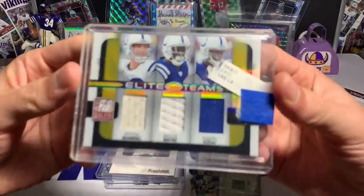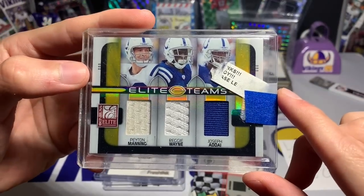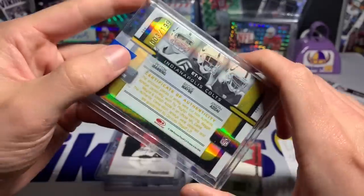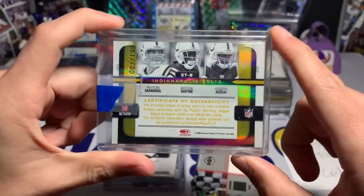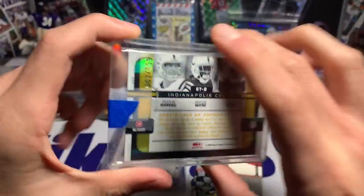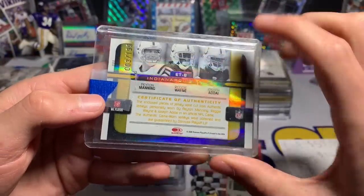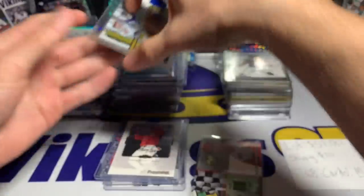This is a cool one — Peyton Manning, Reggie Wayne, and Joseph Addai, Elite Teams from Donruss Elite 2008, numbered out of 199. You guys know I love Peyton Manning — he's my all-time favorite quarterback. Triple jersey card and it is game-used — awesome to see one of the greatest quarterbacks of all time in the lot.